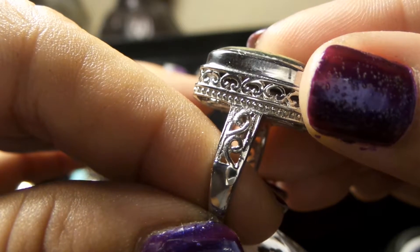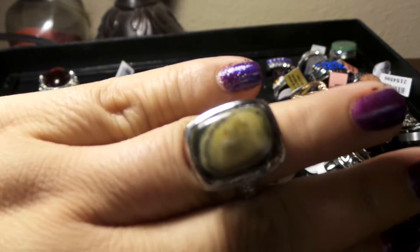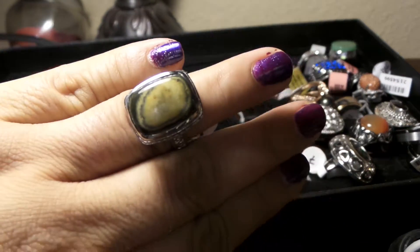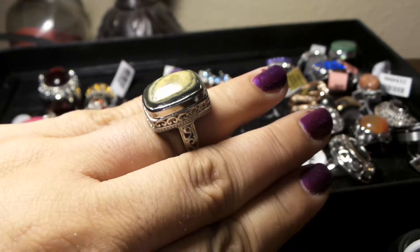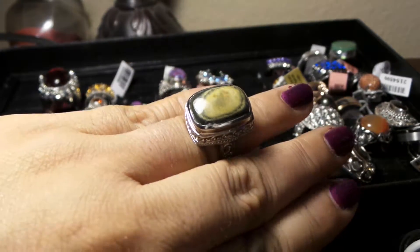There you go — size 8. This looks very bohemian, very trendy and fashionable.